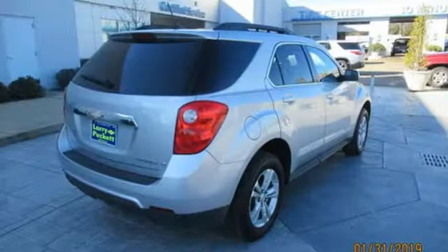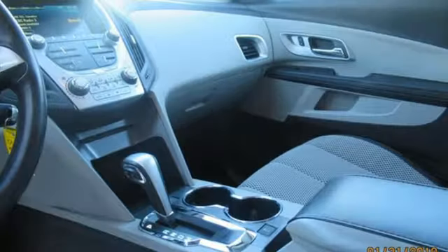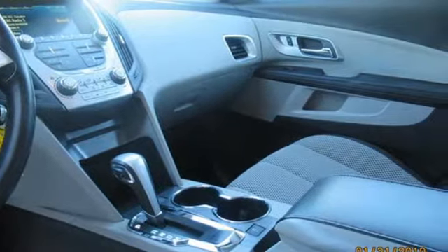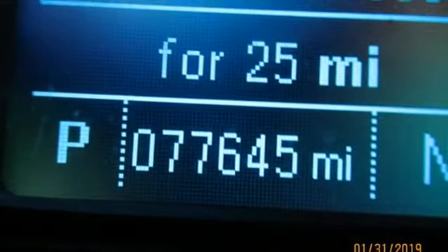The Car Connection remarks, whether you're moving into the Equinox from a mid-sized car or from a more truck-like SUV, you'll find a lot to like in the cabin design. In a Chevy, the journey matters more than the destination. Stop in for a test drive and make it yours today.